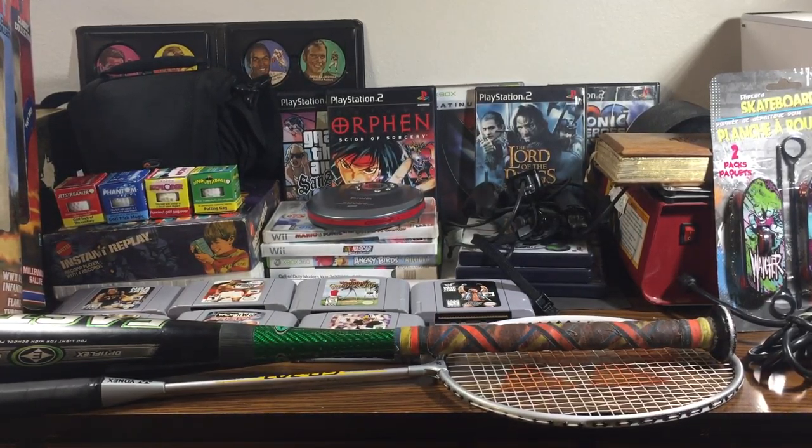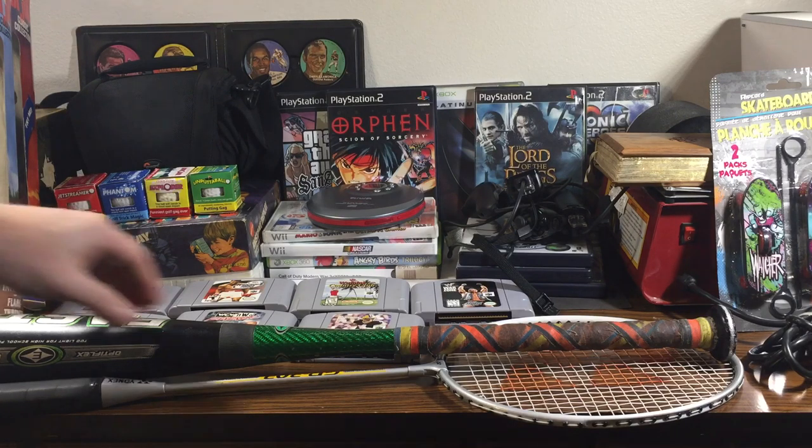Hey guys, it's All Things Fun in Florida again. Just gonna give you a weekend wrap-up of some of the stuff I picked up at estate sales, garage sales, and thrift stores.